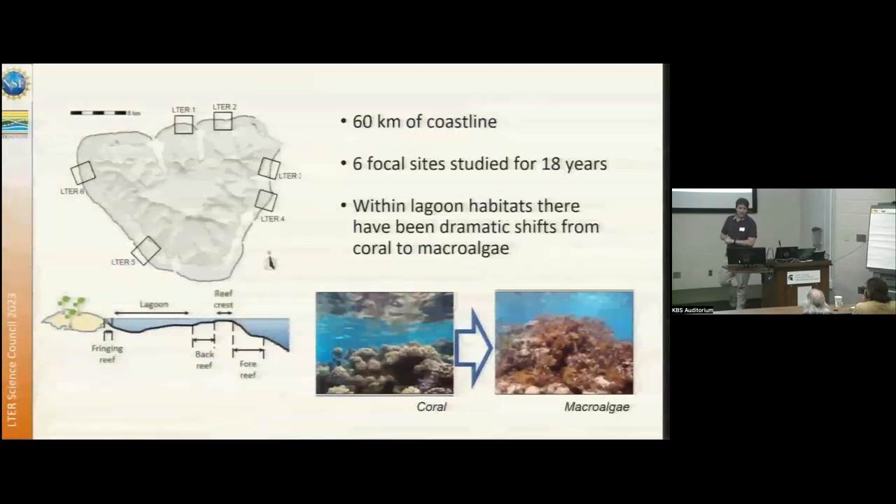Moorea is an island with 60 kilometers of coastline, but for most of the history of the site, we've really been focused on research at six sites spread around the island. That research has been spread across different habitats, but here I'm going to focus on the lagoon habitats — the habitats between the shoreline and the reef crest — and particularly on shifts we've observed from coral dominance to macroalgal dominance.